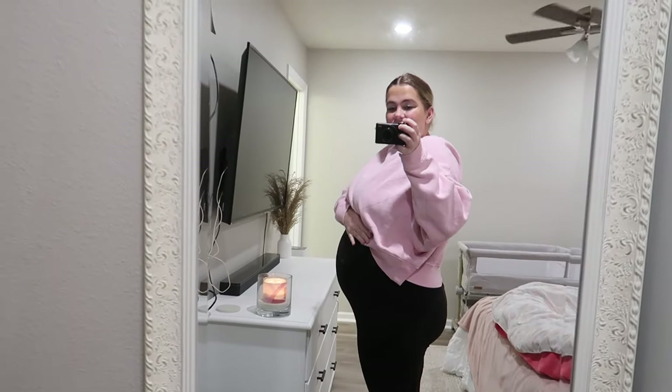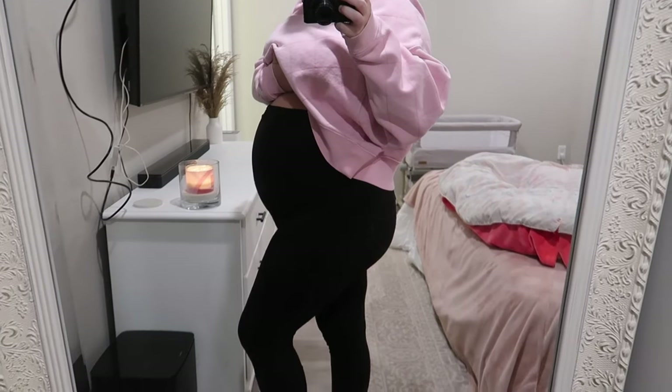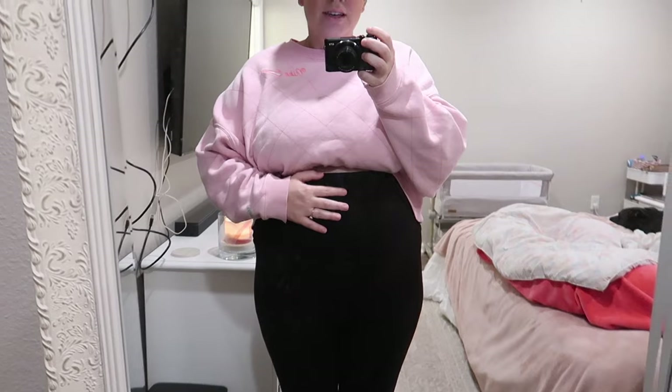I haven't done a bump update in a while so I figured I would do one here. Here is my 31-and-a-half week bump — that's absolutely insane. My belly feels huge and she's definitely taking up some space in there. That is this video — I hope you guys enjoyed. If you did, don't forget to subscribe and give this video a thumbs up. I love you all so much, I hope you have a wonderful day, and I will see you in the next one. Bye!